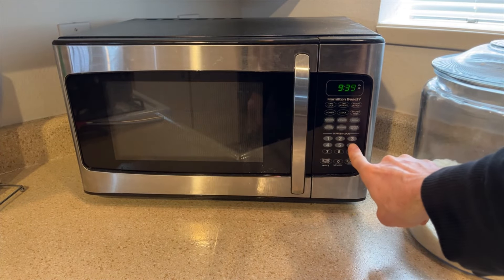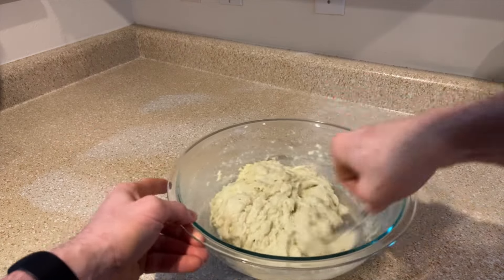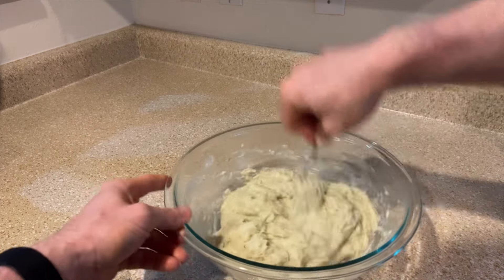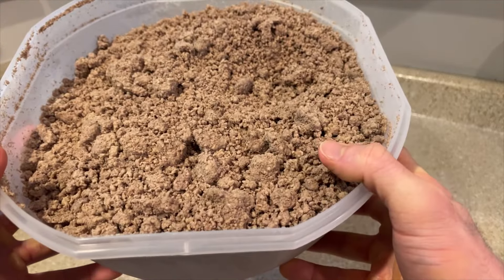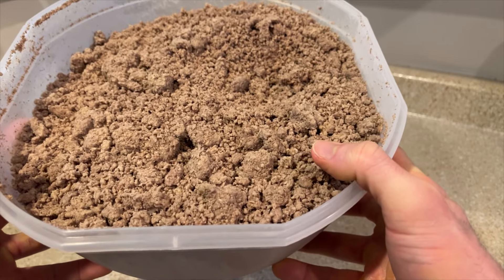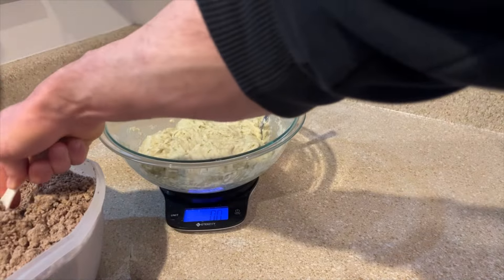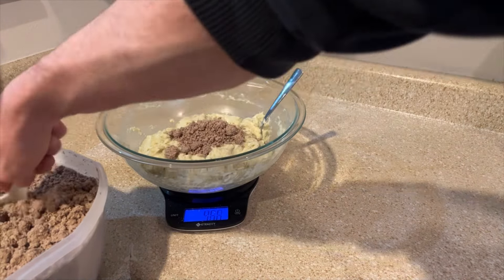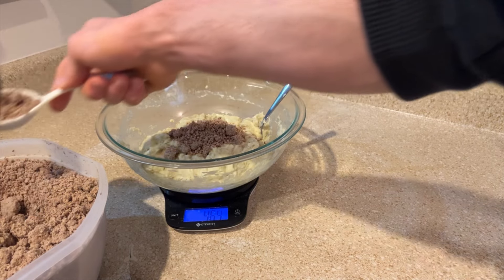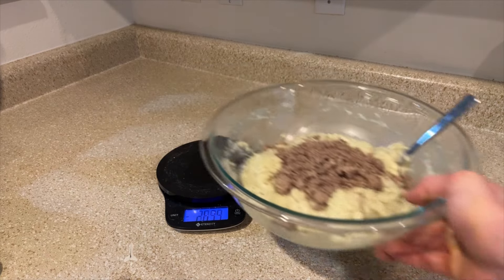Microwave for six minutes and then mix the cream of rice. Then we'll add the meat — this is ground beef and salmon — 100 grams, and then mix the meat in.